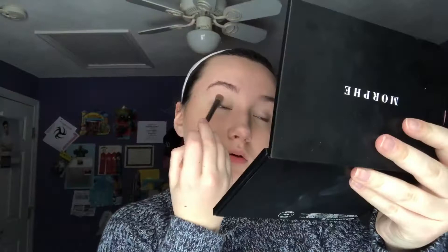Next I'm going in with my Too Faced Milk Chocolate Light Medium Matte Bronzer. Then I'm going in with my Naked eyeshadow palette — going in with the shadow 'Naked' and putting that all over my crease. Now I'm going in with the shadow 'Buck' and putting that on my inner corner.